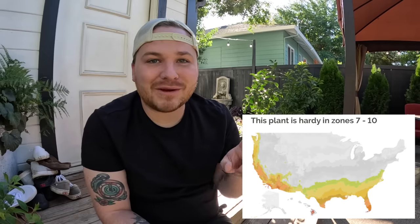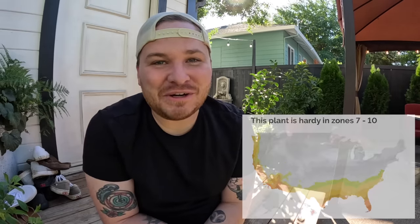I have my phone right here with all the information pulled up because it's a 2024 shrub and I don't know anything about it. It grows in zones 7 through 10. I'll pop up a growing zone map — if you're not sure what your growing zone is, just type into Google 'what is my growing zone' and your zip code and that'll tell you exactly.